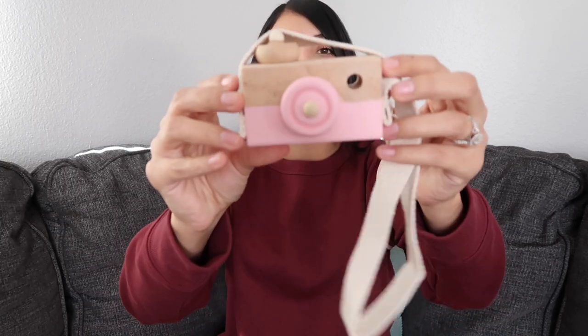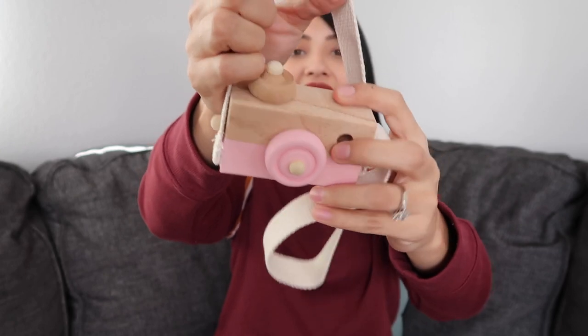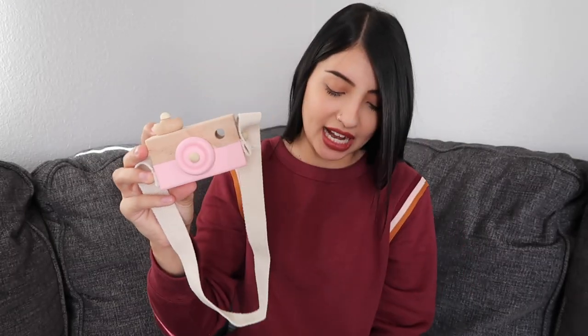The next things I have to share are these little wooden cameras — if you've been on Instagram you've probably seen these. It's wooden and has a really nice strap so the girls can wear them around their neck. The girls actually asked me for cameras because they see their mama with a camera all the time since I'm a YouTuber, so they wanted to be just like me. I got Aurora the pink one and Layla the purple one.